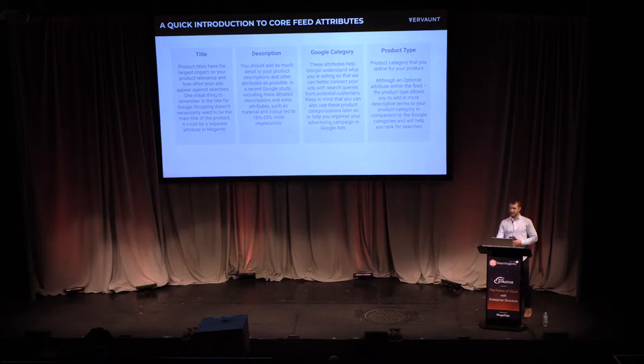Your Google product categories help you index for more specific queries. Google has a taxonomy that groups all your products, and you want to make sure products are placed in the most relevant and specific groups. Product type is an optional attribute within your product feed, but it's valuable because it allows you to dictate how your shopping campaigns are built in AdWords.